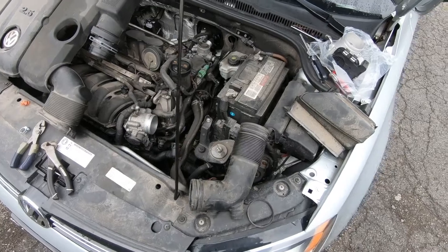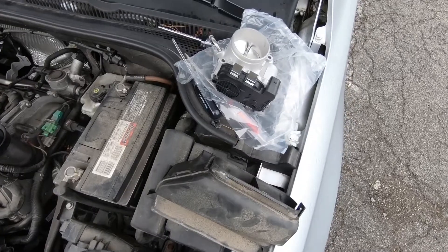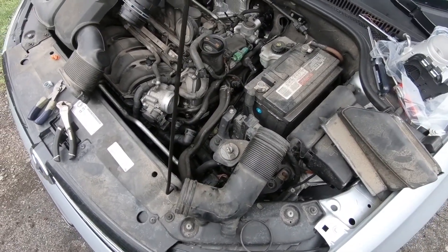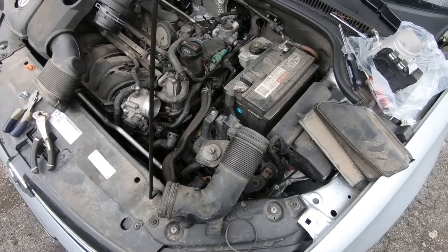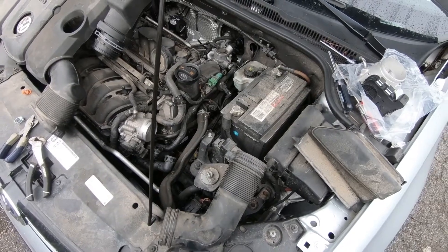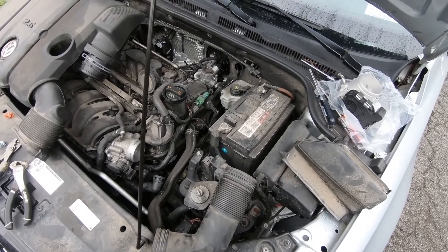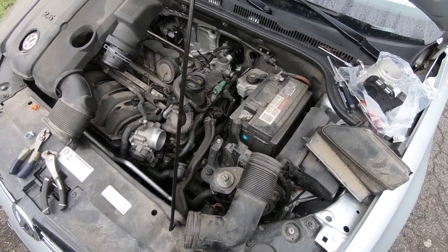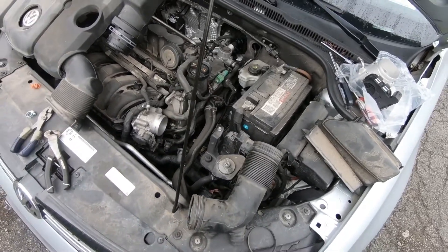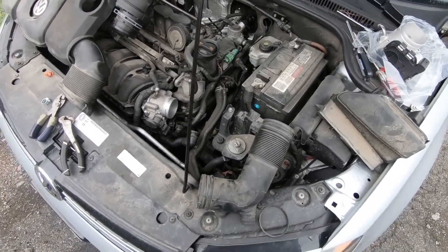So I ordered an accelerator pedal — well, that wasn't the problem. The accelerator pedal got lost in the mail, took about two weeks to get here. Put that in. Funny thing about that is it's a Hella pedal, ordered it from partsgeek.com — cheapest pedal they had, $87. Made by Hella, H-E-L-L-A, made in Germany. The accelerator pedal I took out of the car — identical, made by Hella, but made in Mexico.